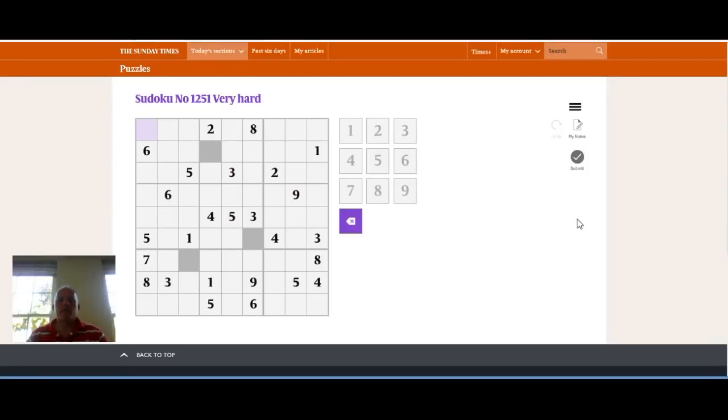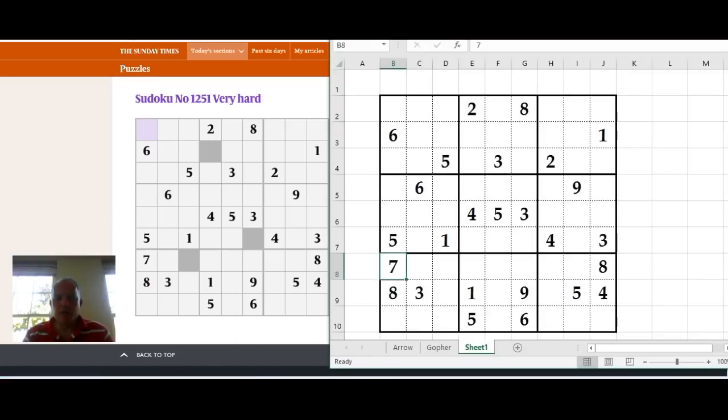Hello and welcome to today's Cracking the Cryptic where I'm going to have a look at today's Sunday Times Sudoku, labeled as very hard. I've copied the givens into my Excel sheet and we'll just have a look at this and see where we can make progress.